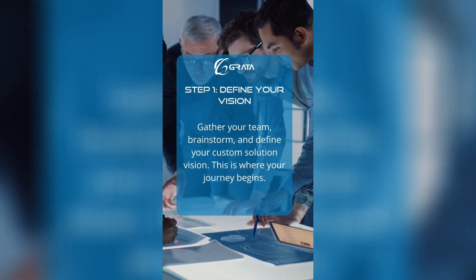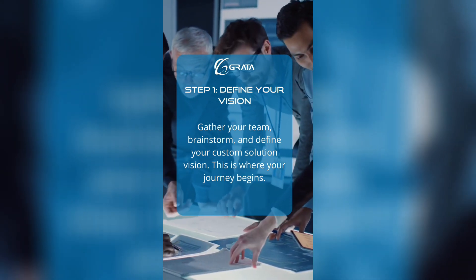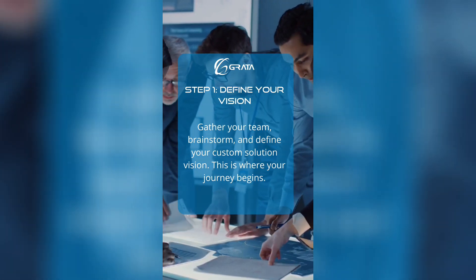Step one is defining your vision. Gather your team, brainstorm, and define your custom solution vision. This is where your journey begins.